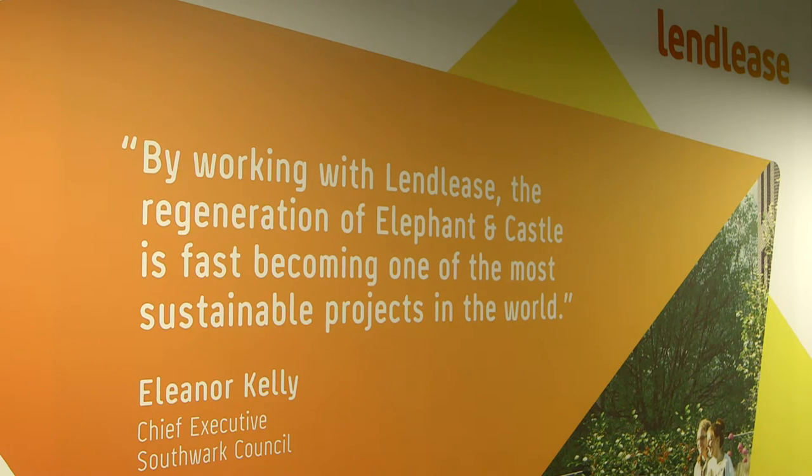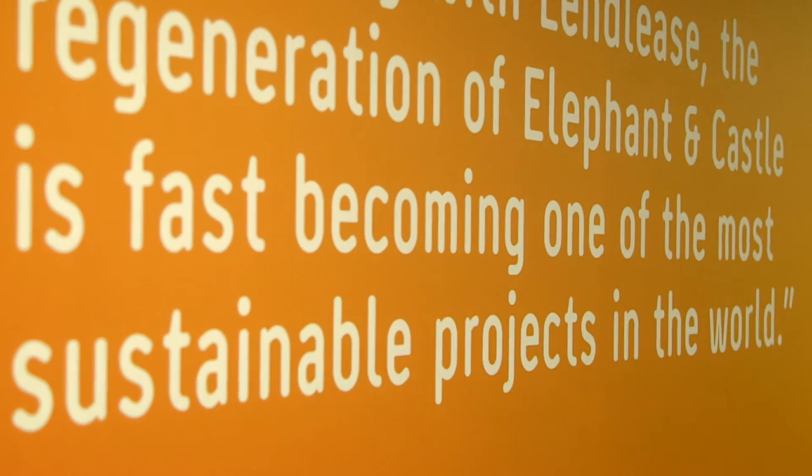Sustainability is really key at Lendlease. It kind of runs through the thread of every decision that we make, ensuring that we have that positive impact on the community that we're building within and on the environment — so we're actually leaving a positive legacy.